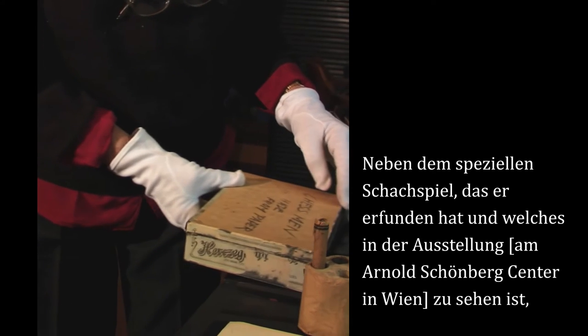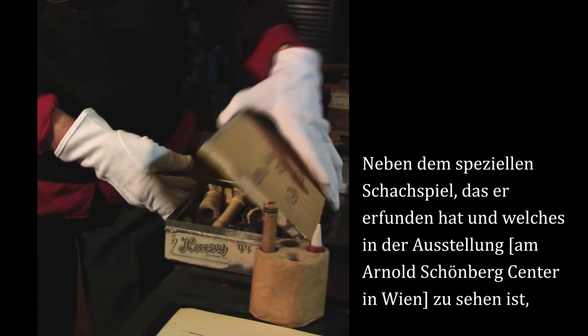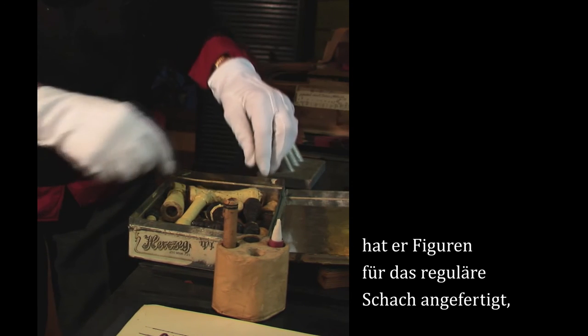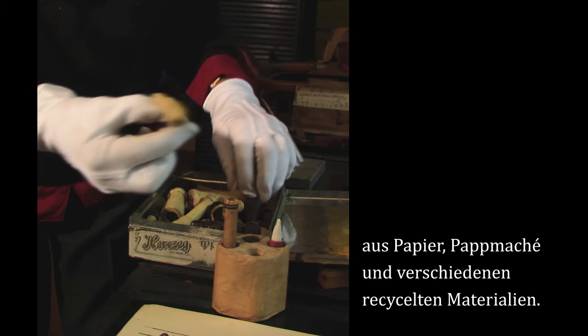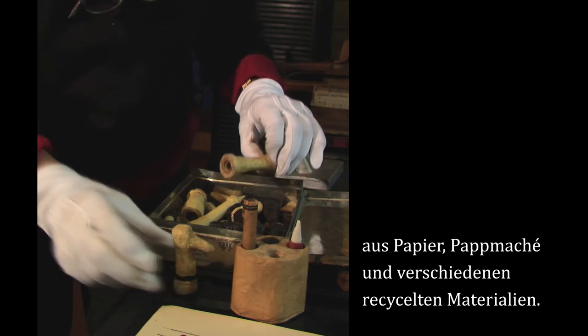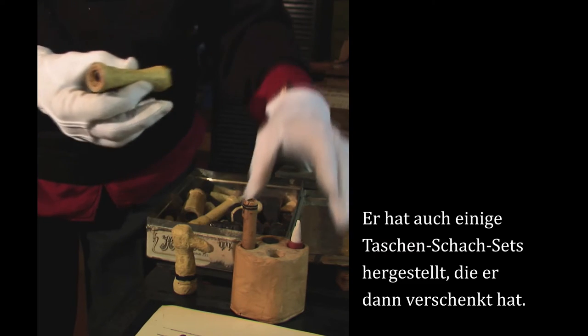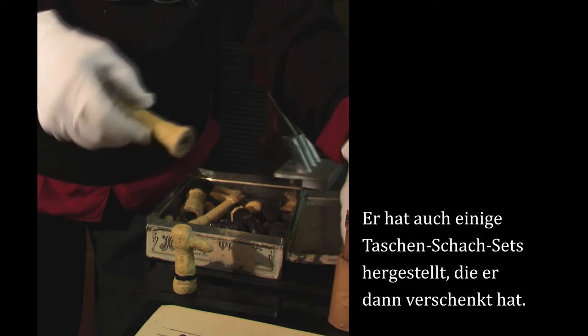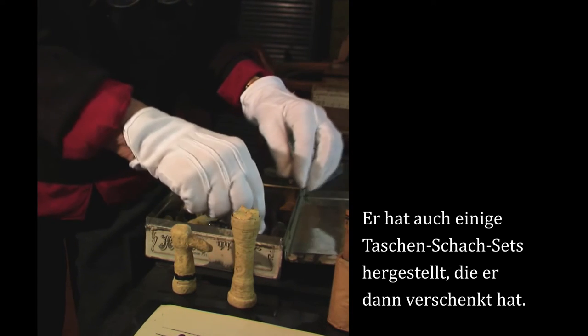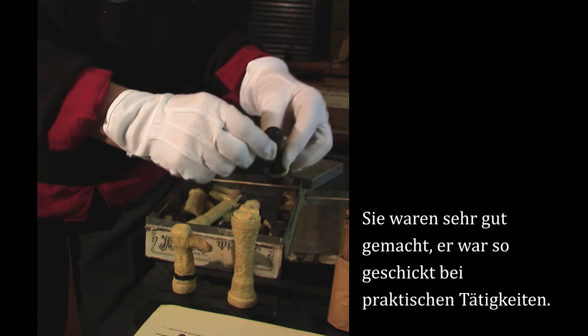Besides the chest that he invented, which you will see in the exhibition, he made the regular chess pieces out of paper and papier-mâché, all kinds of recycled materials. He also made several pocket chess sets, which he gave as presents to people. They were very, very nicely made.